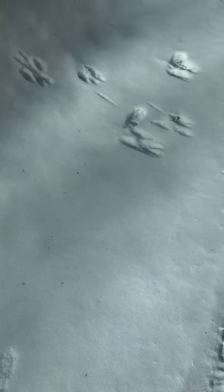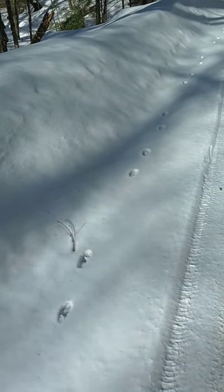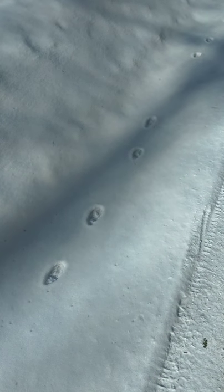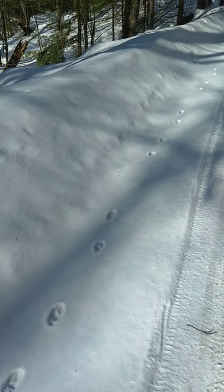Looking at the rest of the trail as the animal was galloping down the side of my driveway — this represents all four feet in a single track group, and the distance between them makes me think that this was a coyote.